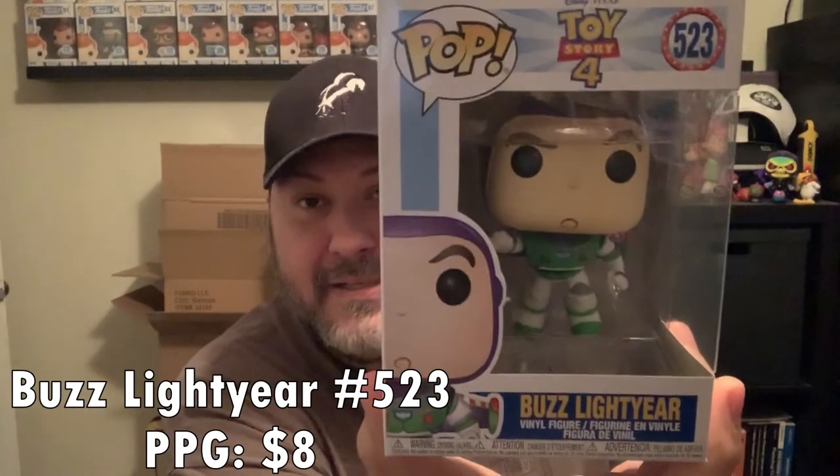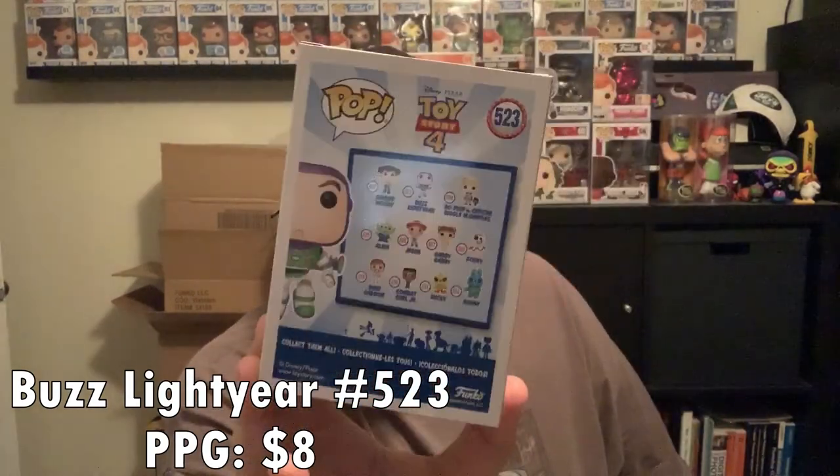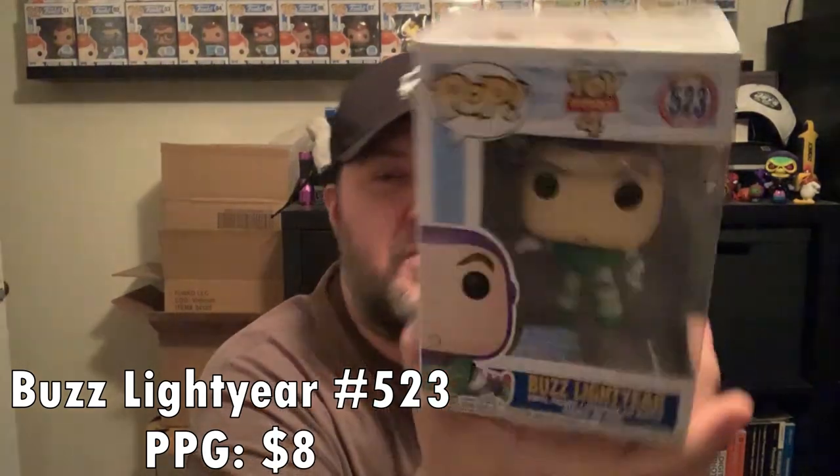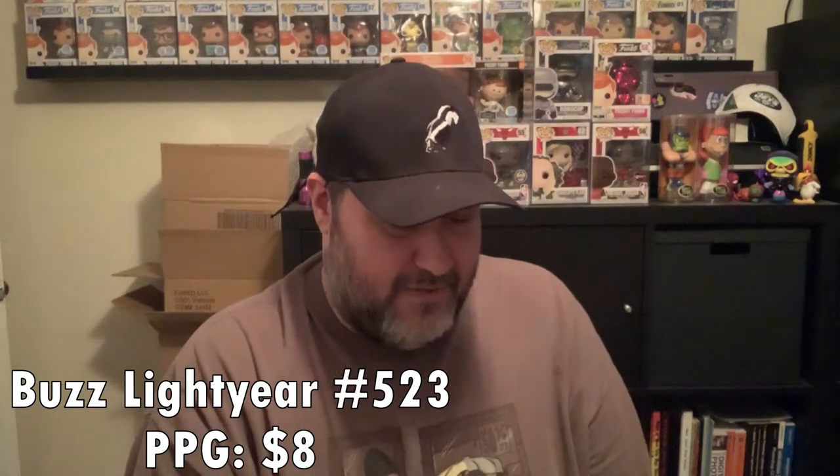Number three, also upside down, is Toy Story 4 Buzz Lightyear. I don't have that one so I'm going to keep this one. I think I had gotten the Amazon exclusive, so I will probably hang on to this one since I'm working on the Toy Story 4 set.